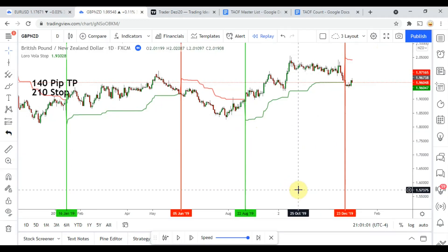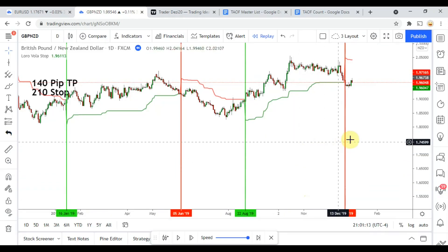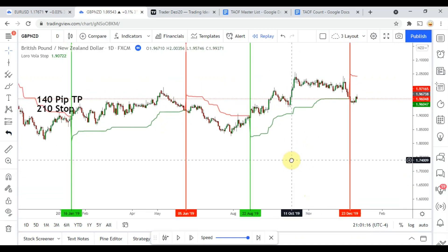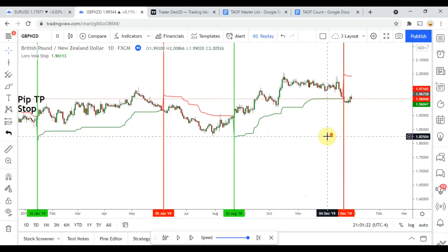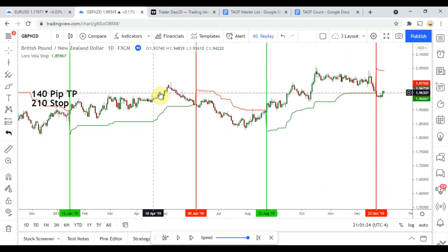All right, back to the indicator. Four trades and two winners — that's only 50%, which unfortunately does not meet the 60% criteria. This one might have been able to do a little bit better, but I noticed it didn't give very many signals in one year's time, and then obviously it didn't meet the 60% threshold.